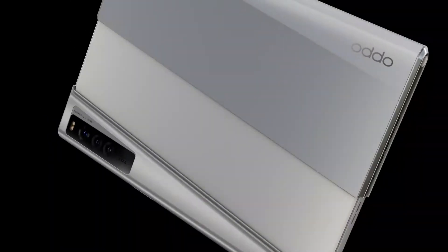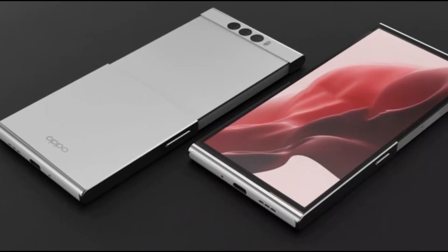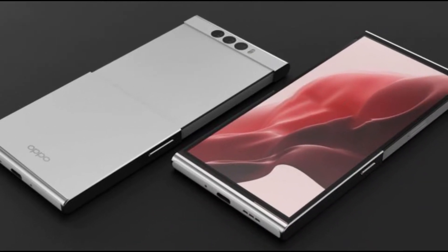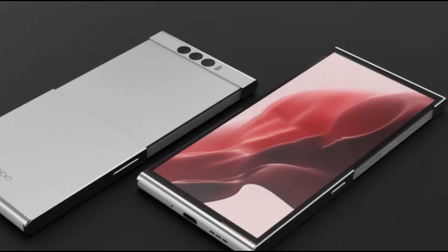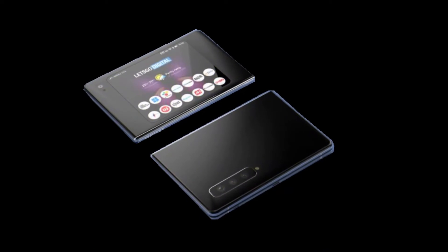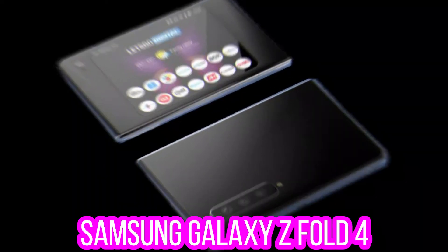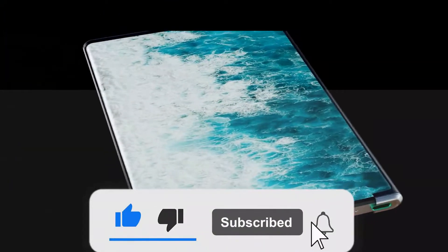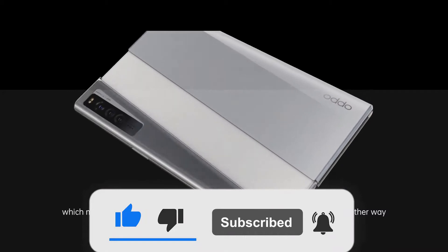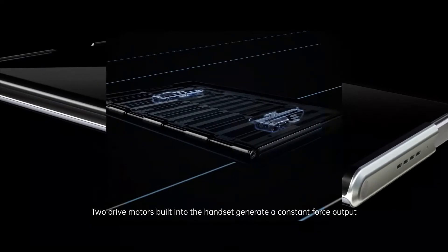Oppo planned to release their best foldable or rollable smartphone, as the case may be, in the upcoming year, and it seems to be one of the best rollable smartphones we have ever seen. This is just like a reply to Samsung when it comes to foldable devices. Samsung, on the other hand, plans to launch the Galaxy Z Fold 4. If Oppo is trying to dominate rollable devices with the launch of Oppo X this year, and if Oppo finally actualizes their plans, Samsung may likely be in trouble when it comes to foldable devices.